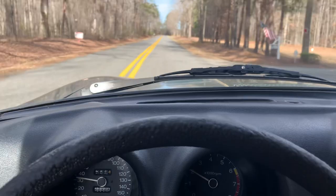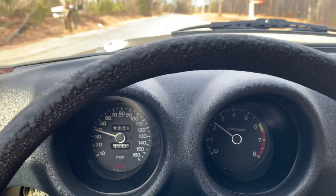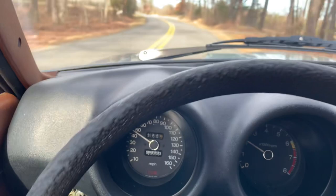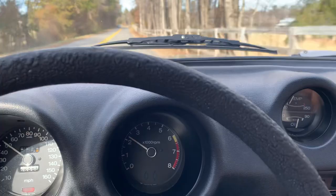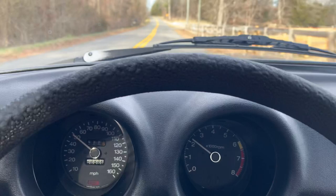Third gear. Fourth. Doing about 50, it says. 50 in fourth. 2200 RPM. Still got fifth gear, so it readily cruises 70 on the highway. That's no problem for it.